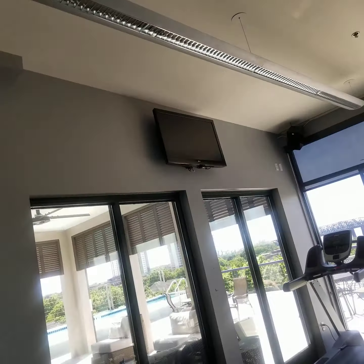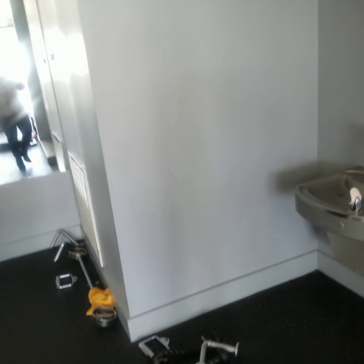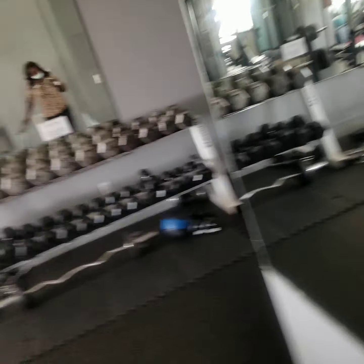There is also a TV up there. So that's what that HOA fee is for — you've got the fitness center, and there's a bathroom in here as well. You've got the fitness center and the pool.